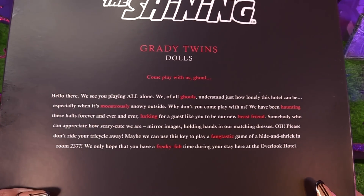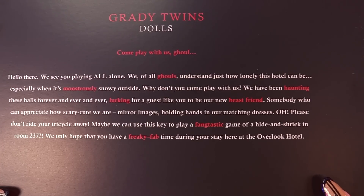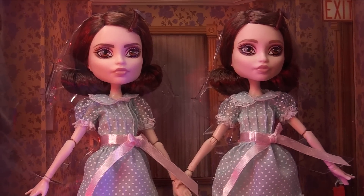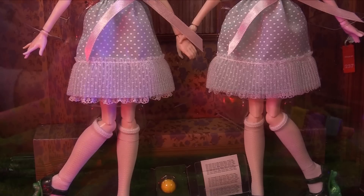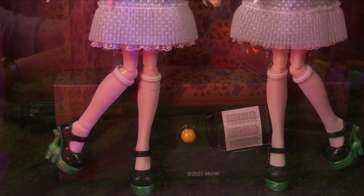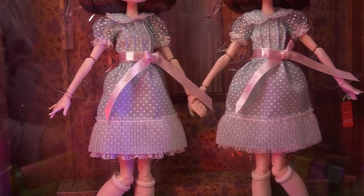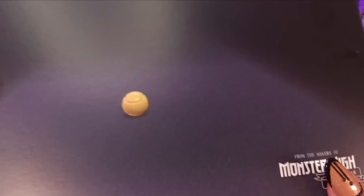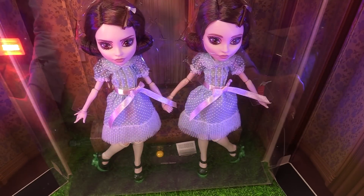The creepy Grady twins kind of make me sad and creep me out too. Their box reads: 'Hello there — we see you playing all alone. We of all ghouls understand just how lonely this hotel can be, especially when it's monstrously snowy outside. Why don't you come play with us? We have been haunting these halls forever and ever and ever, lurking for a guest like you to be our new beast friend — somebody who can appreciate how scary cute we are, mirror images holding hands in our matching dresses. Please don't ride your tricycle away. Maybe we can use this key to play a fantastic game of hide and shriek in Room 237.' Look at the ball — the ball that they lure poor little Danny with.